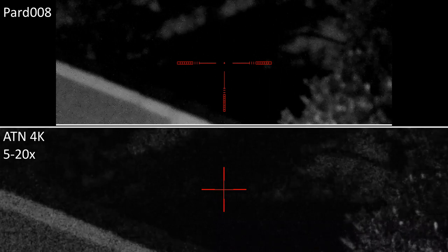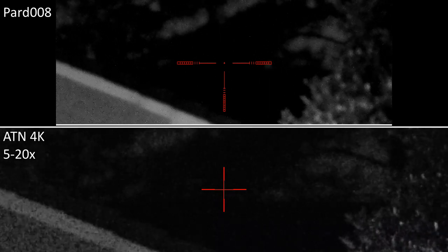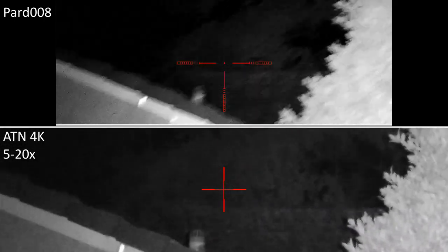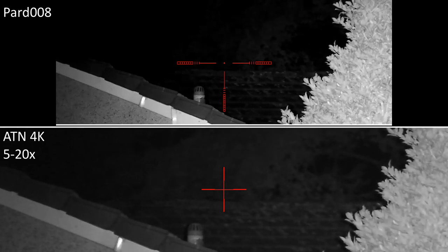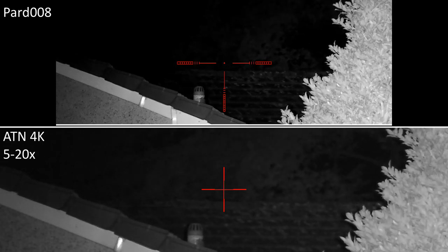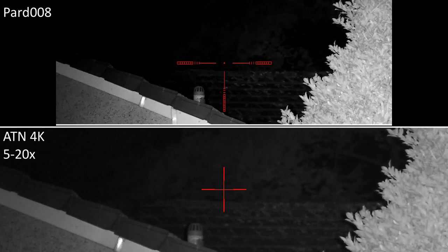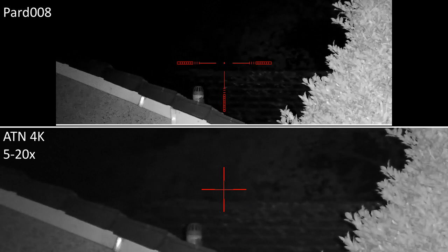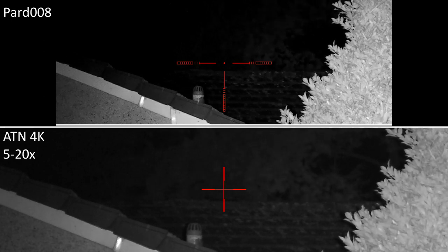We'll see how each scope does with different illuminators. Starting with the LED illuminator supplied with the X-Sight - switching that on to full power at its tightest beam. Comparing the X-Sight and PARD images: neither is particularly good. The PARD has probably a bit more contrast. The X-Sight is a bit soft with not a great deal of definition.